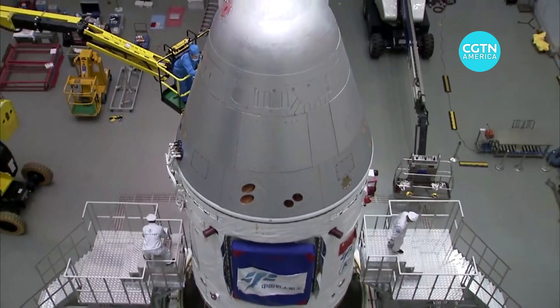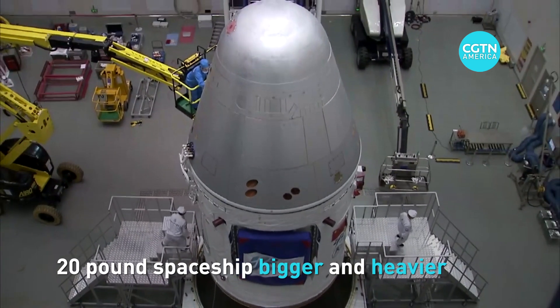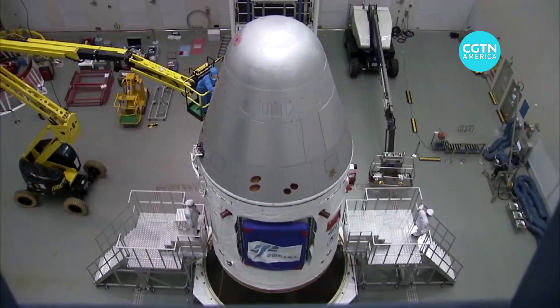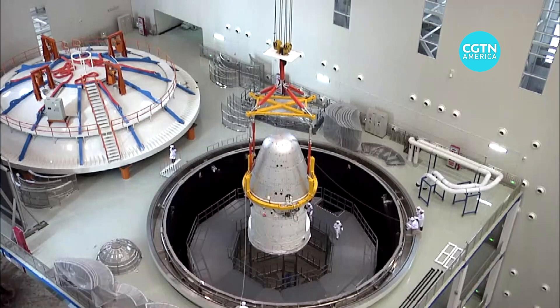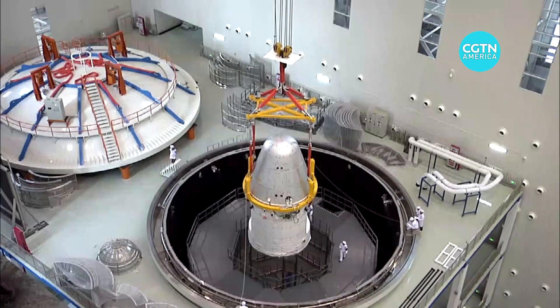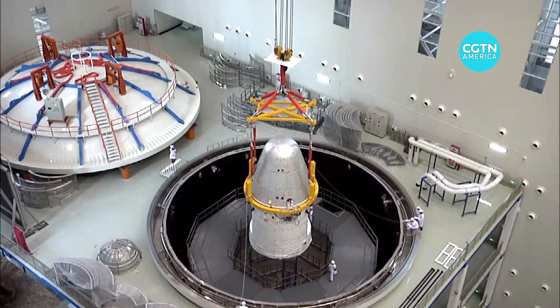The 20-ton spaceship is bigger and heavier than the original Shenzhou spaceship. Its elegant design and appearance reflects how advanced it is, and reflects the development of China's space engineering over the past decade.